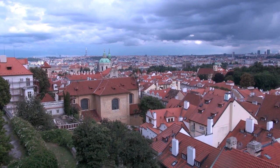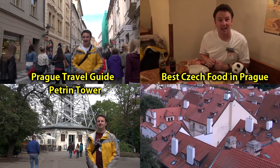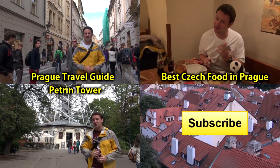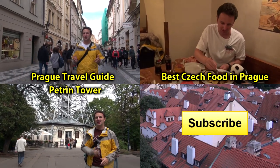You might be interested in some of my other videos from Prague and the Czech Republic. In the upper left is my Prague travel guide. In the upper right is my guide on eating good Czech food in Prague. In the lower left, for some of the best views of Prague, visit Petrin Tower. Or click in the lower right to subscribe. Thanks for watching!